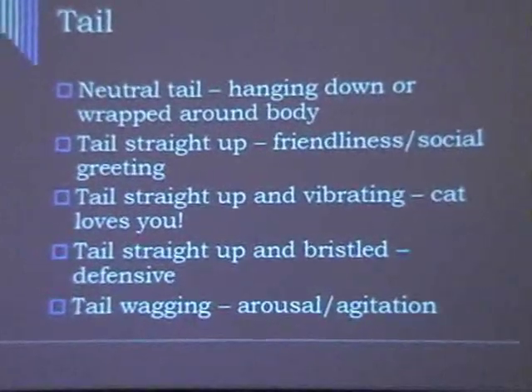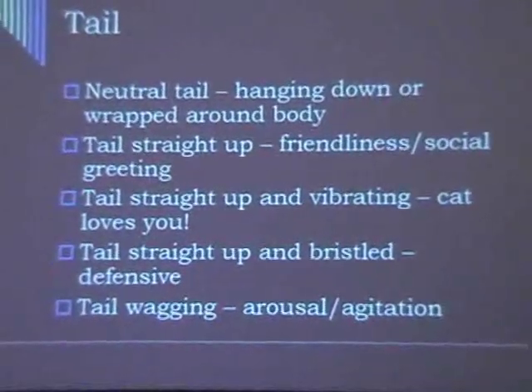Tail wagging is the big difference. That's arousal, which it can be with dogs, but also agitation generally. It could be the tip of the tail just starts flicking, or it might be this big, broad sweeping wag, which is so lovely on dogs — not so great on cats.